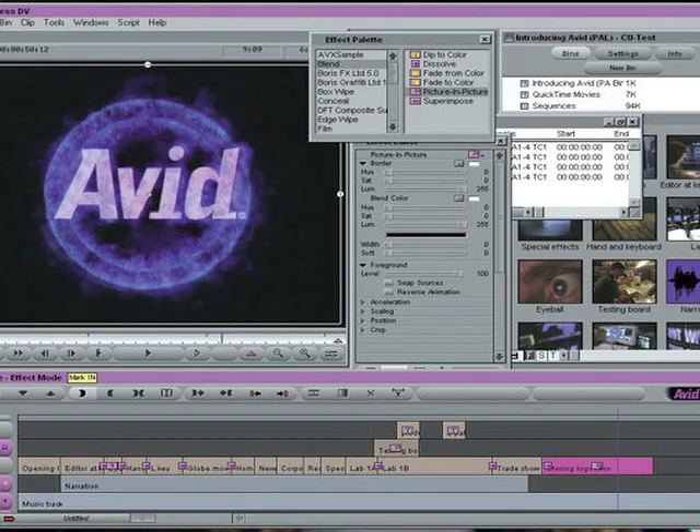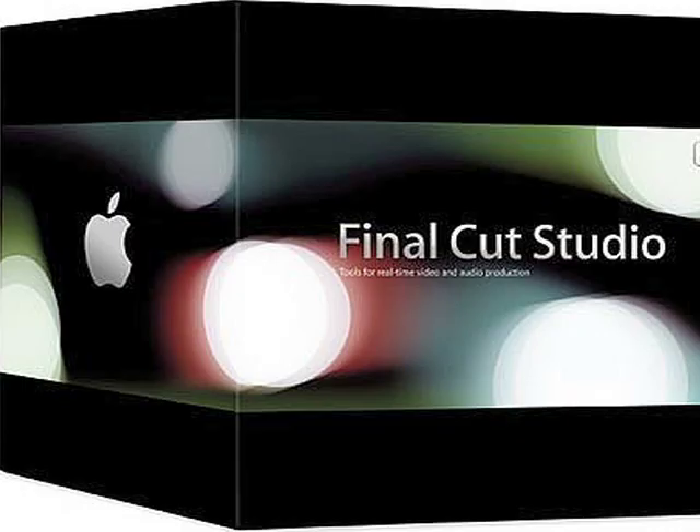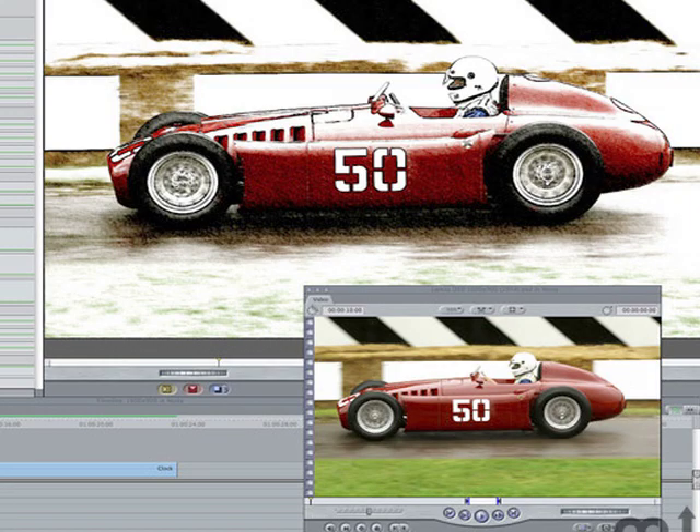Now, thanks to editing software like Avid, Adobe Premiere Pro, and Final Cut Pro, film that has been digitized into the computer can be edited with multiple variations of scenes and shots, animation, and special effects. Now that we went over just a few steps of what it takes to create a film, I think that all filmmakers can really appreciate the convenience that computers give to all of us.